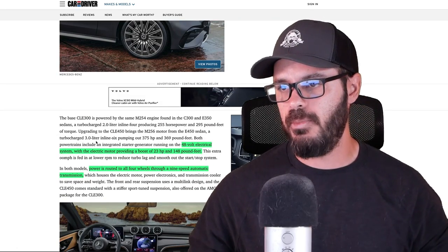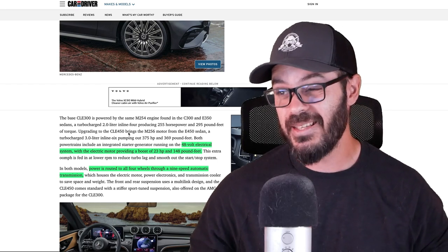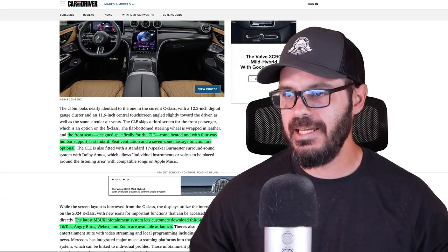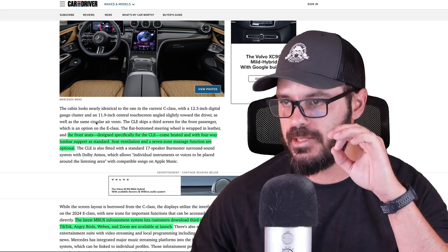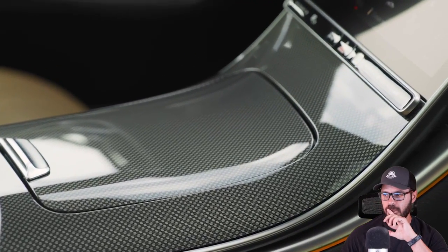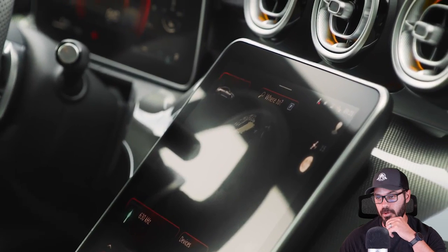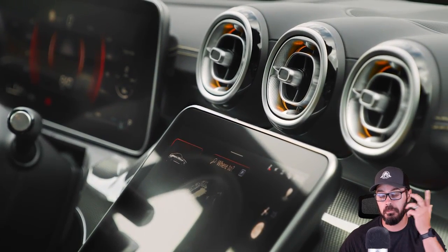The car has a 48-volt electrical system with an electric motor providing a boost of 23 horsepower and 148 pound-feet of torque — that's a lot of torque. Power is sent to all-wheel drive through a nine-speed automatic transmission. The front seats, designed specifically for the CLE, come heated with four-way lumbar support as standard. It also comes with seat ventilation and a seven-zone massage function as an option. The latest MBUX infotainment system lets customers download third-party apps, including TikTok, Angry Birds, Webex, and Zoom, available at launch.